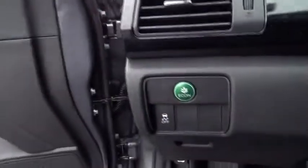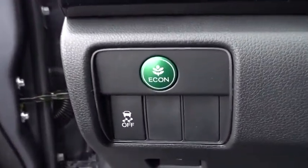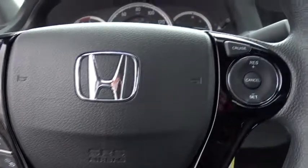Rear window defroster. Electronic stability control. Trip computer. Brake assist. Remote keyless entry. Tachometer. Overhead console. Panic alarm. Driver vanity mirror. Front reading lamp. Tilt steering wheel.